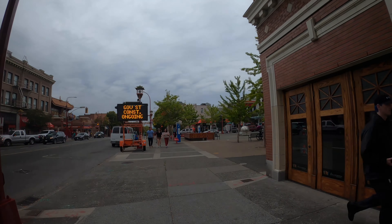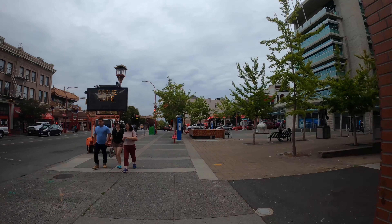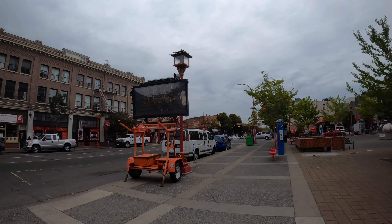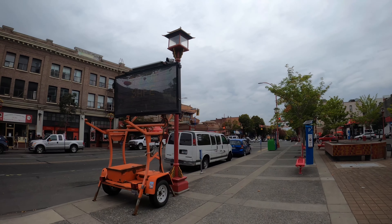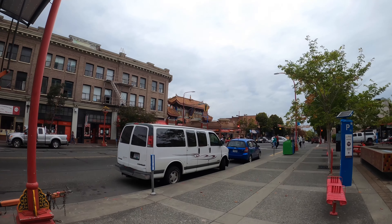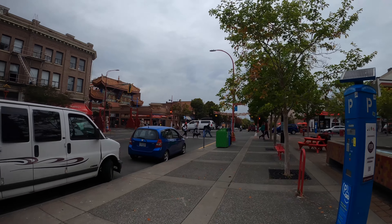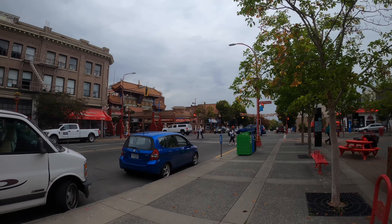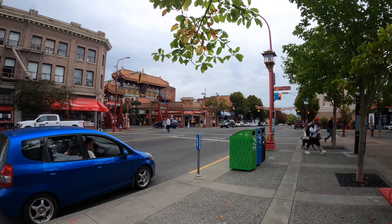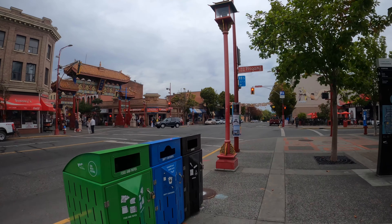Alright, so after a 15-minute walk from our hotel, here we are at the Chinatown Gate on our left. I guess that's the entrance and we're gonna walk over there, explore a bit of the Chinatown.